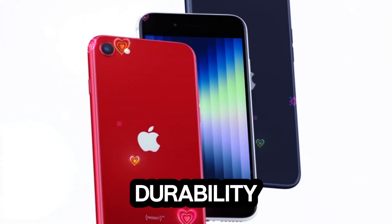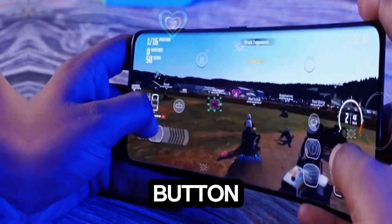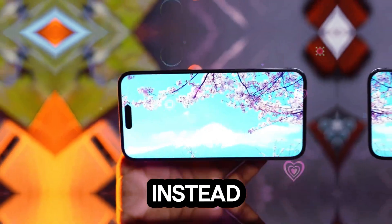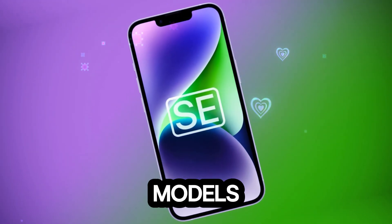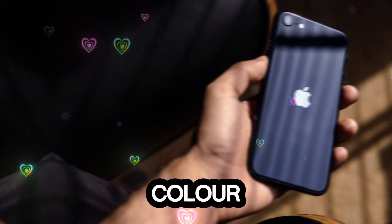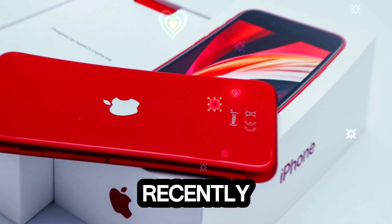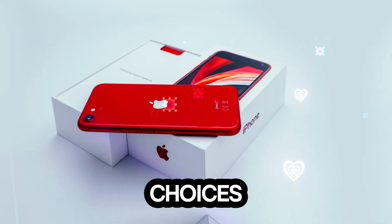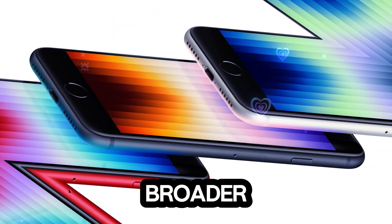Aluminum rails add durability. One notable absence in these dummy models is the action button, which remains exclusive to Apple's Pro lineup. Instead, the SE 4 sticks with the classic mute switch. The dummy models currently showcase only black and white color options. Given Apple's discontinuation of red iPhones recently, this could mean the SE 4 might lack vibrant color choices — could Apple be encouraging buyers to opt for pricier models for a broader color selection?